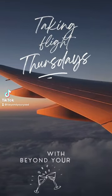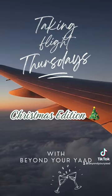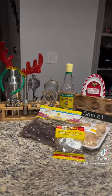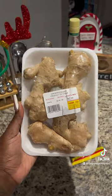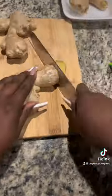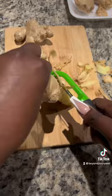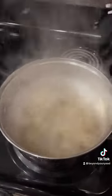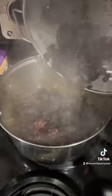Hey Yandies, welcome to a special Christmas edition of Taking Flight Thursdays. What is Christmas time in Jamaica without sorrel? Sorrel is one of the drinks that we make exclusively at Christmas, even though you can find it year-round in the stores in like the Tropical Rhythm or the Grace Juices, but Christmas is when we take the real sorrel and we make it ourselves at home.